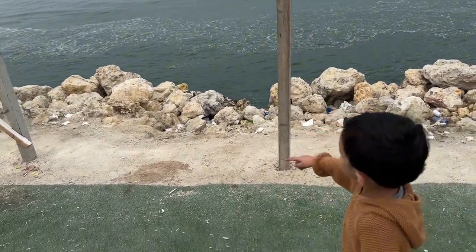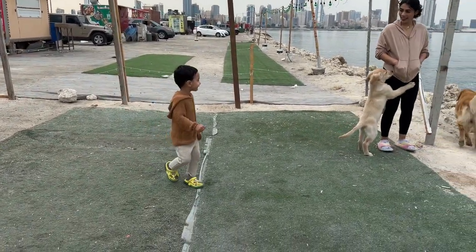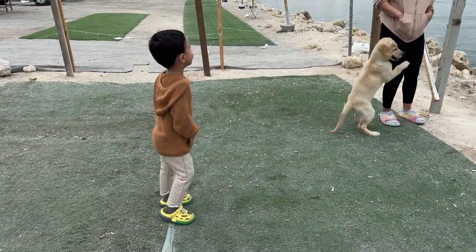See the bubbles coming from the jetski! He's very happy.